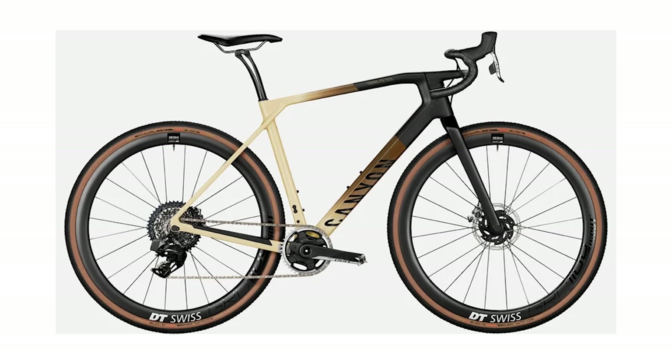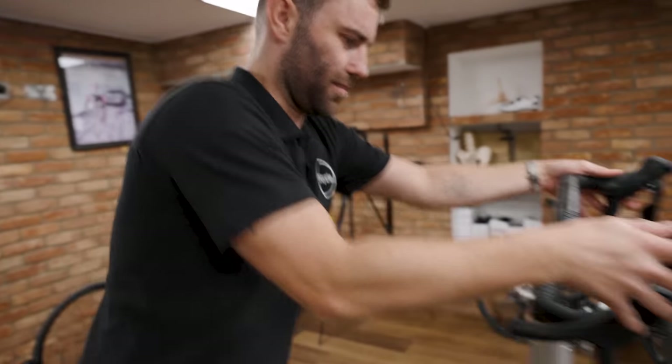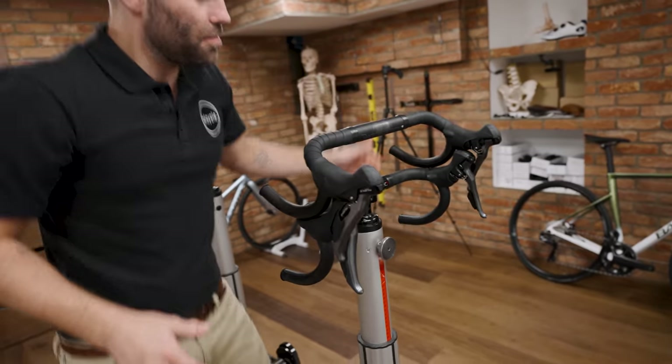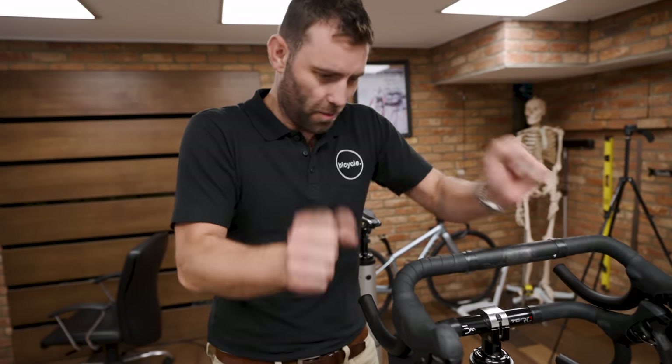There's that stupid Canyon Grail — it's got a handlebar that looks a little bit like that. Do you remember when we were in Vietnam and Lawrence had one, and every time he took his hands off the front of the bike, the whole thing would shake erratically? You need three rolls of bar tape to wrap the bloody thing. What's the point? It's just kooky for no reason whatsoever.